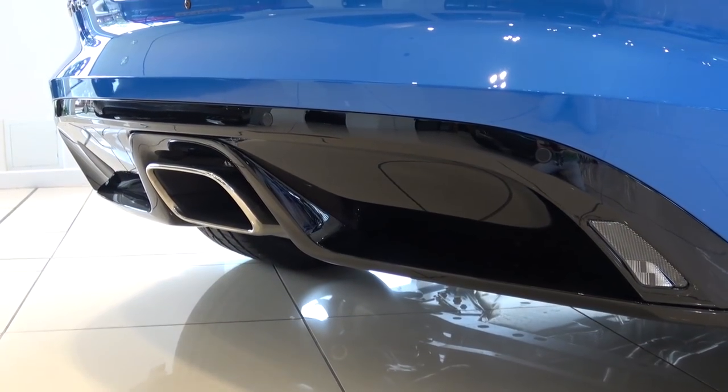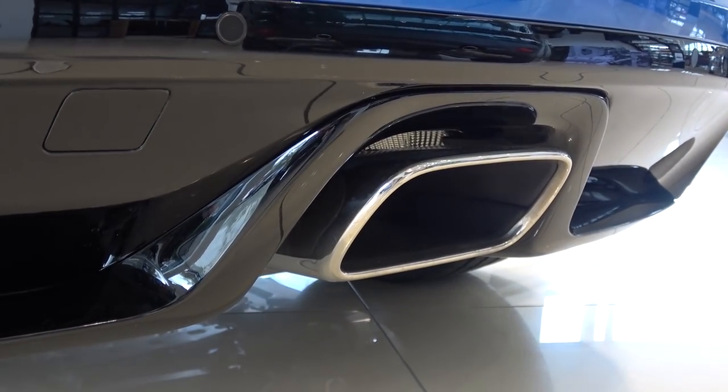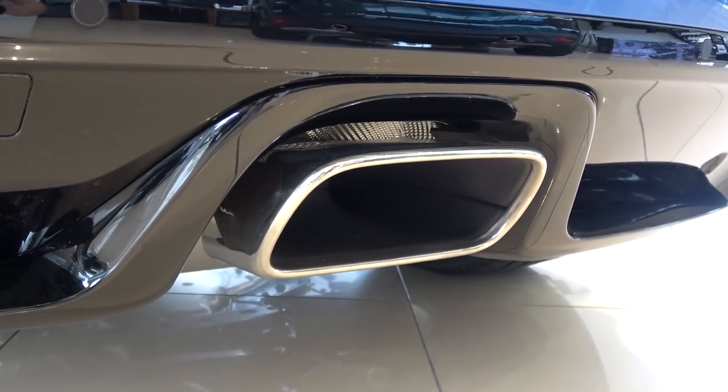At the rear, the dual-exit exhaust of the V6 has been changed out for this single, central exit. As this is the R-Dynamic, its internal valve can be opened or closed. Let's see how it sounds — first closed, then open.